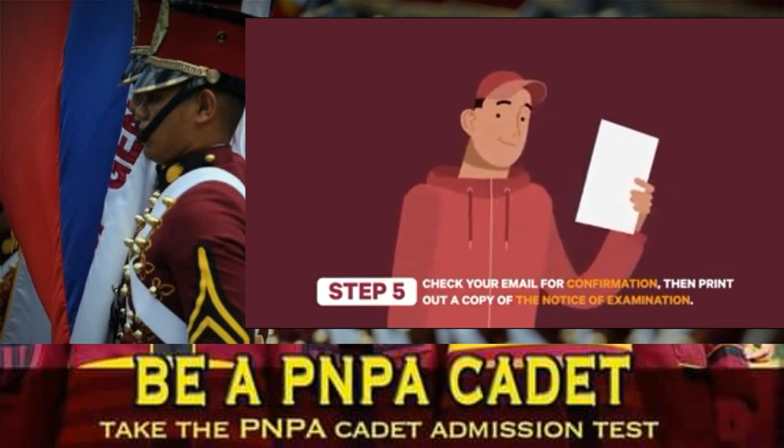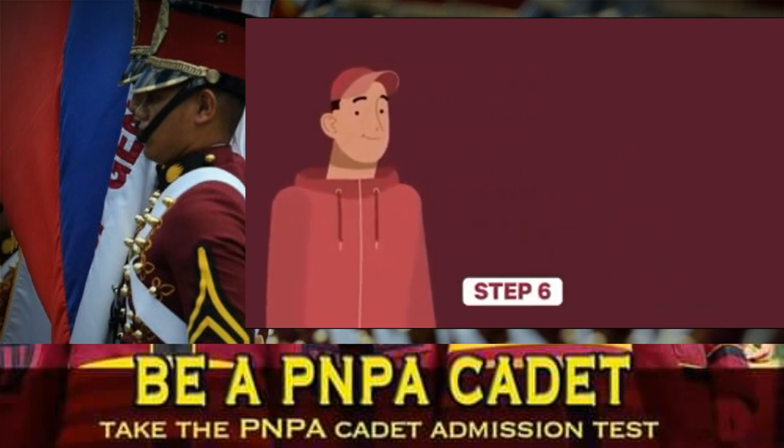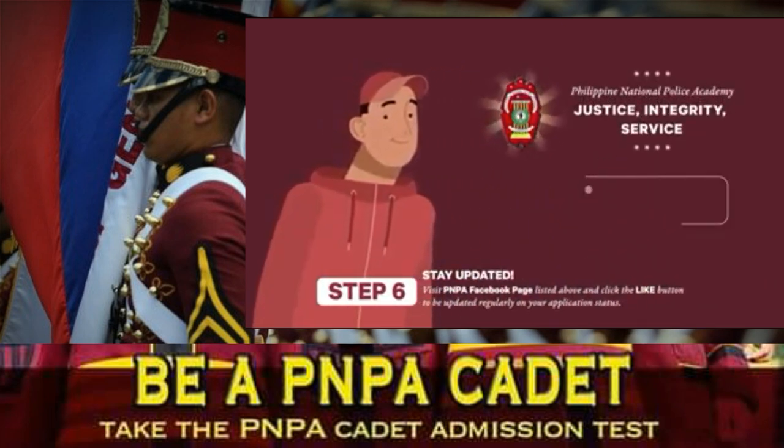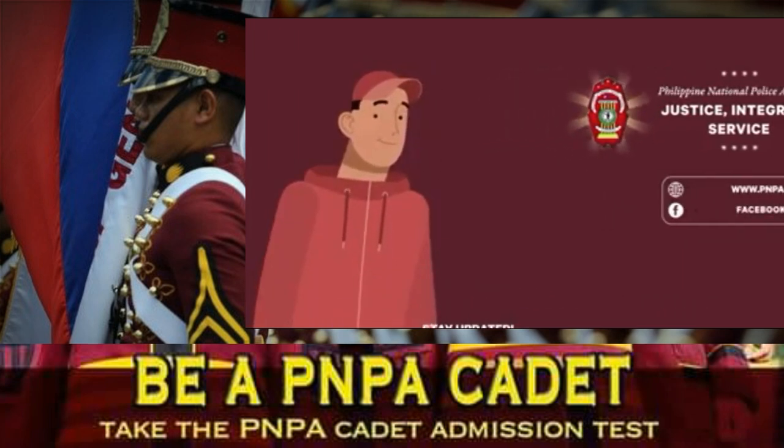If your application was not approved, comply with the lacking requirements, then submit again. Step 6: Stay updated. Always check the PNPA website and Facebook page for recent news and information.